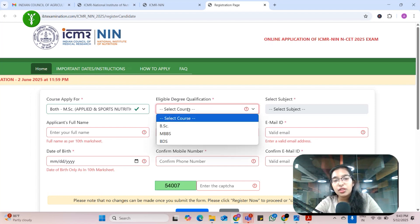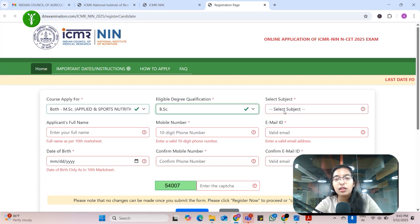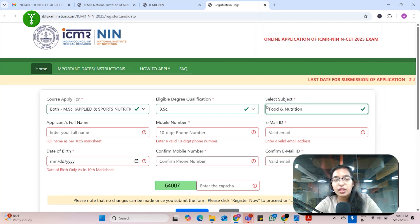Next is eligible degree qualification — what you have done: BSc, MBBS, BDS, etc. Let's say I have done BSc. Now BSc with subject — mine was Food and Nutrition. You can select from the drop-down.